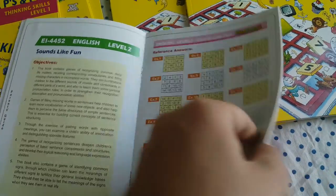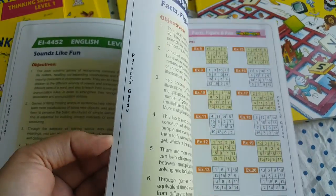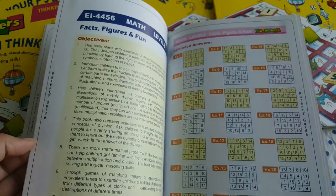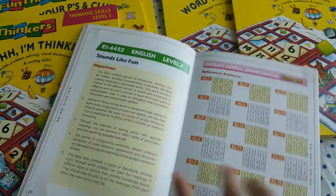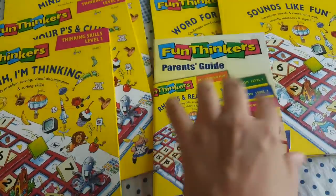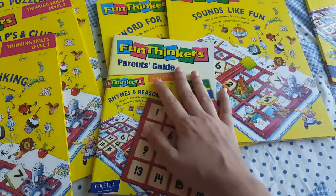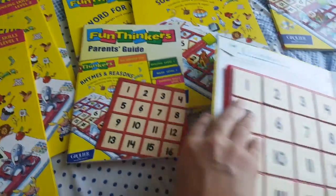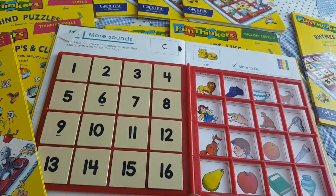Coming back to the parent guide — it's very handy. You have all your answers here, so if you don't know something you can just refer to it anytime. It also tells you the objective of the game or activity you're doing. The best part about Fun Thinkers is the module — I've opened one to show you how it works.